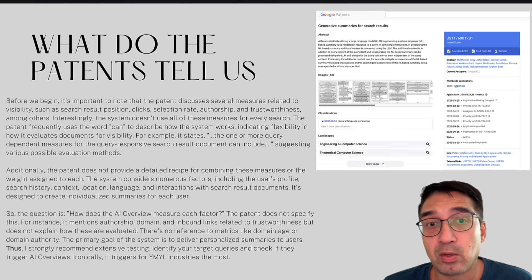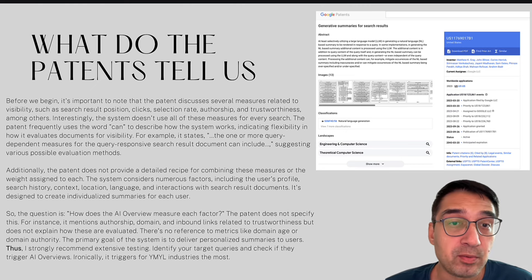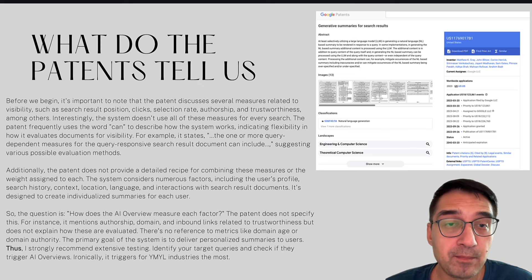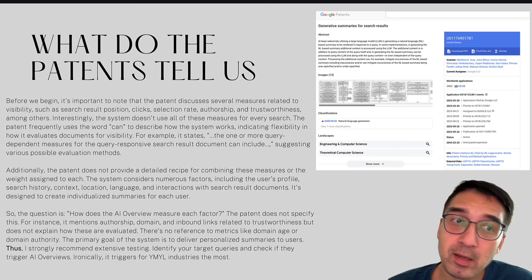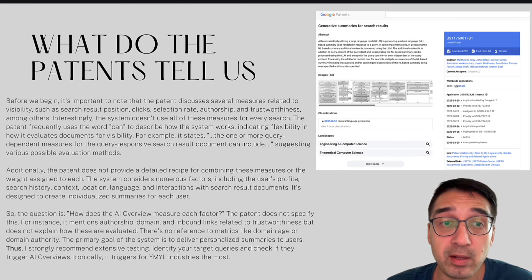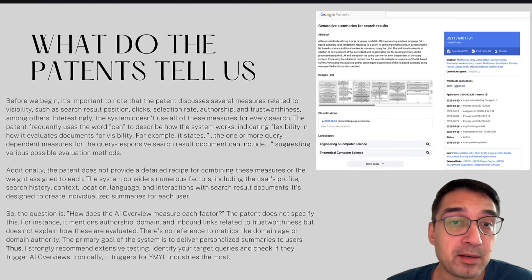Here's a screenshot of the patent on the right of your screen, and there's also a link in the description. It's dense reading because it's technical — if you're a nerd like me, you'd probably print it out, read it a few times, and use a mind map. The patent discusses several measures related to visibility, such as search result position, clicks, selection rate, authorship, and trustworthiness. I'm not going to cover everything, but there are many more factors in the patent than what I discuss here.